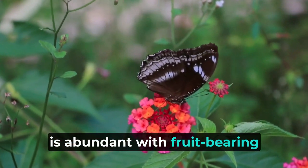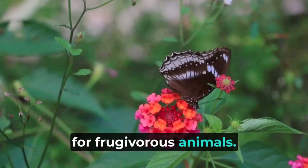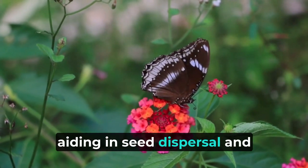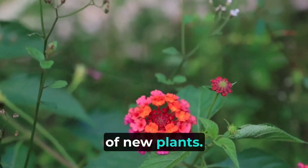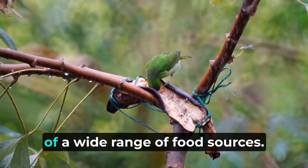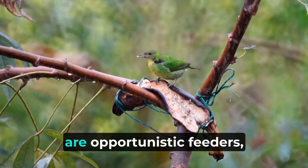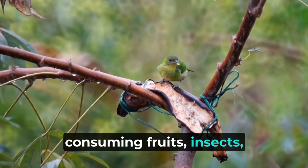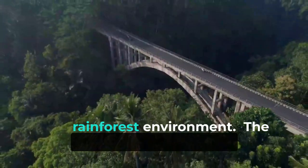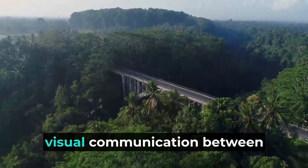The Amazon rainforest is abundant with fruit-bearing trees, making it an ideal environment for frugivorous animals. Birds like toucans and macaws are well adapted to feed on a variety of fruits, aiding in seed dispersal and promoting the growth of new plants. Several Amazonian animals have adopted an omnivorous diet, allowing them to take advantage of a wide range of food sources. Animals like agoutis and coatis are opportunistic feeders, consuming fruits, insects, small vertebrates, and even carrion, providing them with essential nutrients.